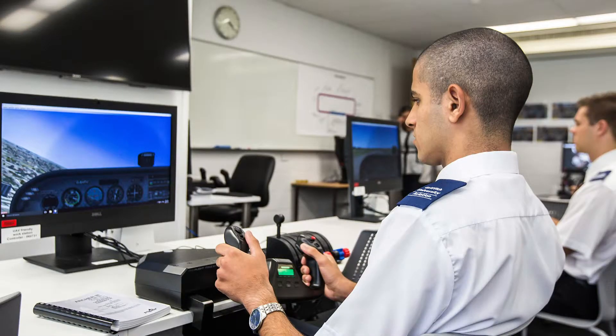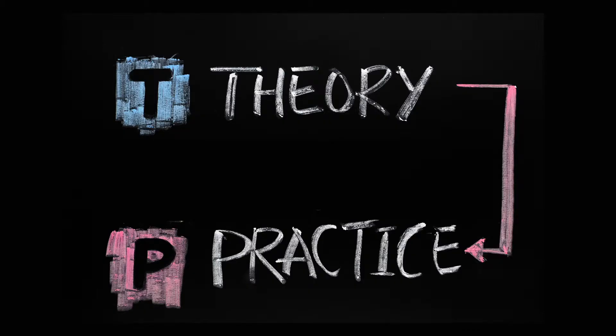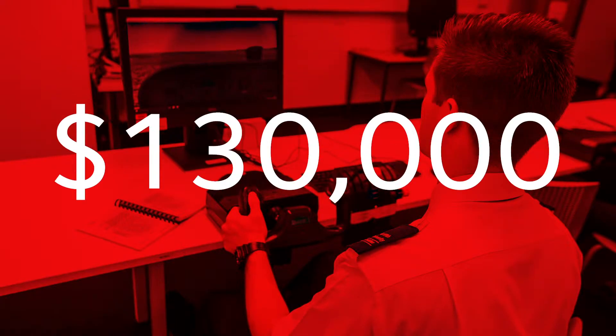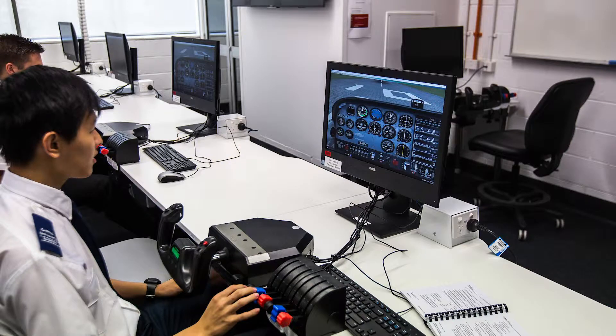The increased demand for pilots worldwide brought many possible solutions along with it. At Griffith, we believe that the optimal solution lies in better education and more cost-effective training of pilots. After many years of experience in the field, we realized that there is a large gap between theory and practice. We are very aware of the enormous cost of flight training — it can easily cost a new pilot up to $130,000 Australian dollars.